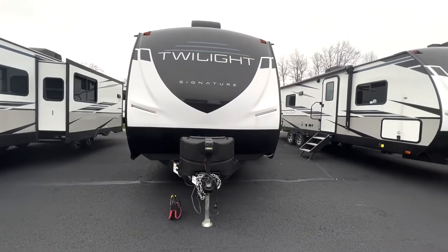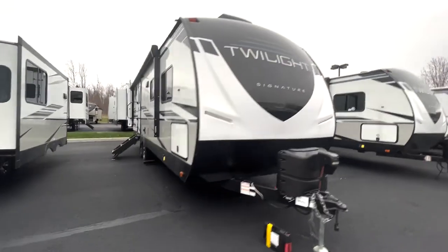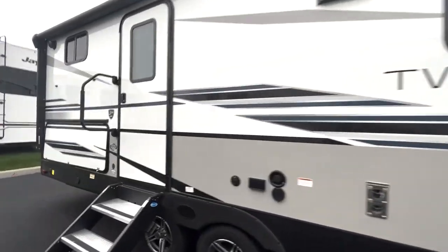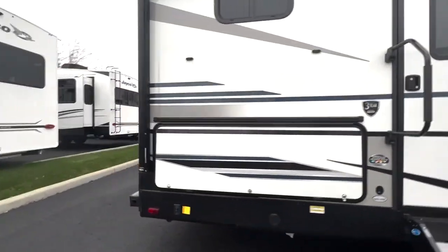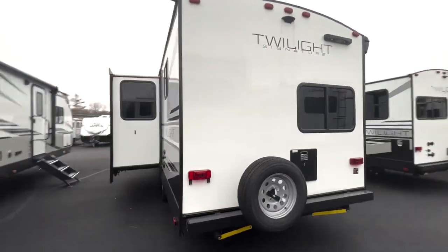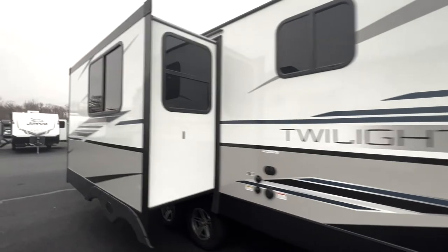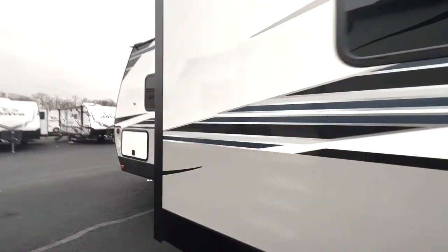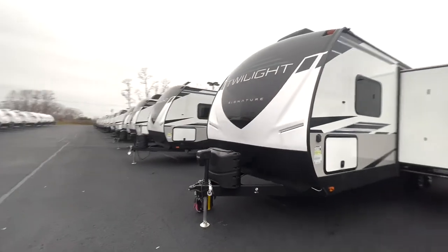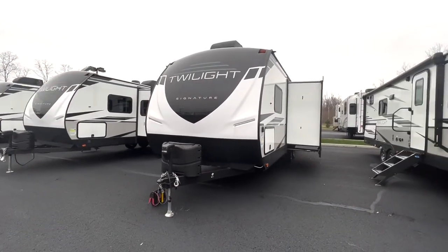That'll wrap it up for this video. The 2580's floor plan is perfect for someone looking for a family-oriented unit at a newly reduced price, so be sure to stop in before the deal ends. For this and more units, please use the QR code at the end of this video to visit our website at www.albanyrv.com. Again, this is Drew, and I hope to see you all soon. Goodbye.